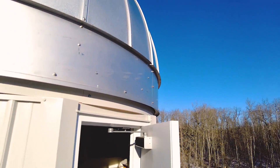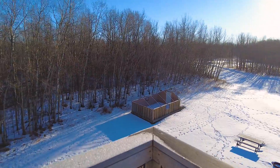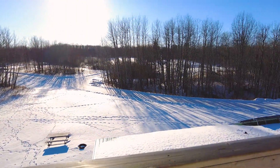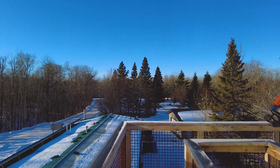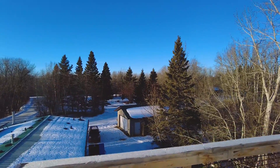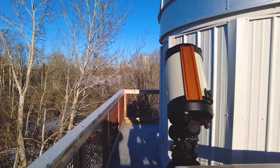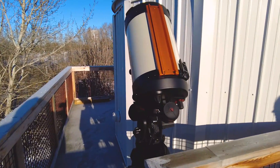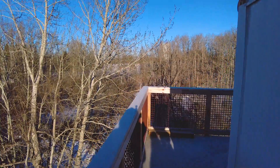Let's head on up the stairs now. Here we are on the observation deck of the observatory and it reaches all the way around the observatory dome. The observation deck is at a high enough point that we can see above the treetops pretty well, so we can get a nice full view of the whole sky from up here. We can also set up other telescopes like our portable 11-inch Celestron telescope, or if people want to bring their own telescopes or use binoculars, this deck is the perfect place to do that.